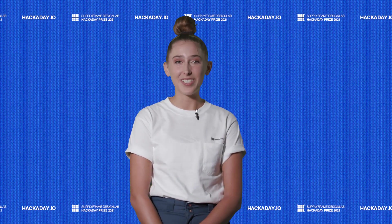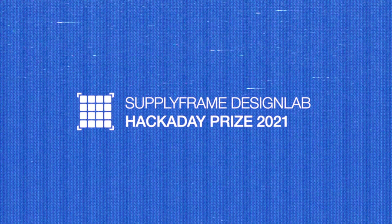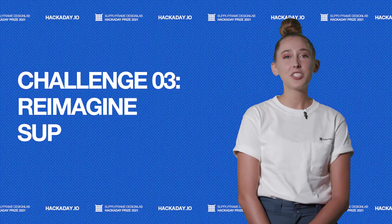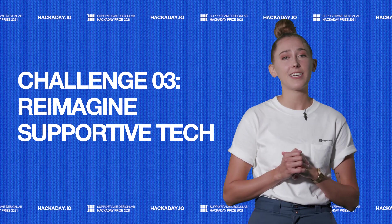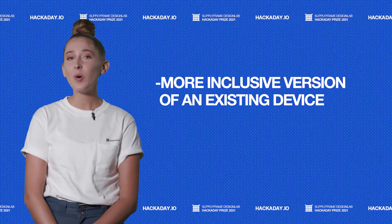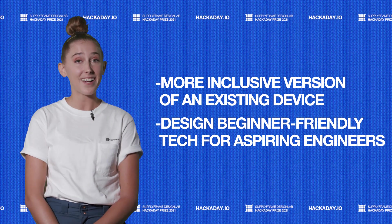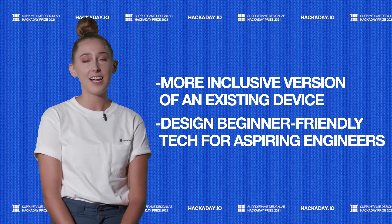Hey everyone, it's Magento. Welcome to the 2021 Hackaday Prize Entry Update. Challenge 3 is re-imagine supportive tech. For this challenge, we asked you all to imagine technology that acts as a better, more inclusive version of an existing device, or design beginner-friendly tech for aspiring engineers. Life is hard enough as it is, so let's make it a little easier any way we can.